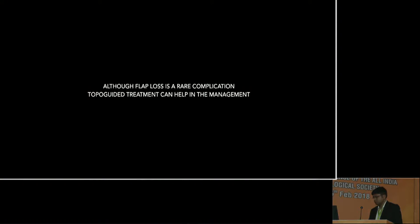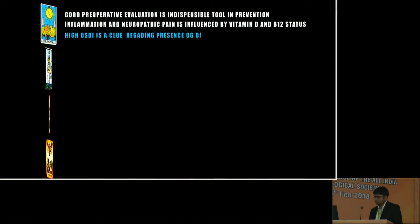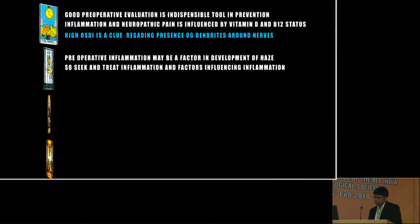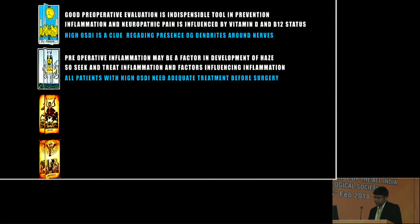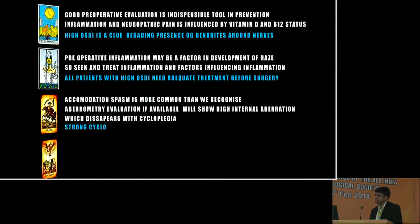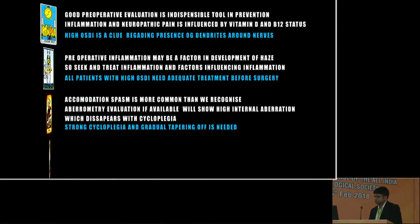Topoguided treatment can help in the management of irregular corneas. Good preoperative evaluation is an indispensable tool in prevention of dry eyes. Inflammation and neuropathic pain are influenced by vitamin D and B12. High OSDI is a clue regarding the presence of inflammation around the nerves. Preoperative inflammation may be a factor in development of haze. It is important to seek and treat inflammation and factors underlying the symptoms. Accommodation spasm is more common than recognized. Aberrometry evaluation, if available, will show high internal aberrations; strong cycloplegia and gradual tapering off is needed. Flap loss is uncommon, and topoguided treatment may be an option.